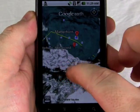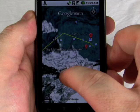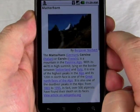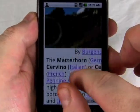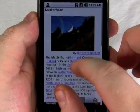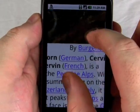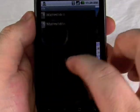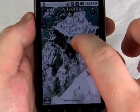Now, some features that you don't get: you don't get the tilt and pan like you do on the iPhone. You also don't get to sign in to your own Google account to view your own preset maps. But here in Panoramio you can look at pictures, and there's still a lot of fun to be had.